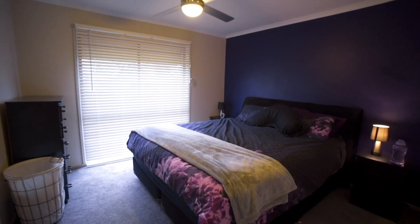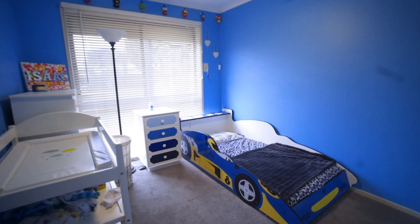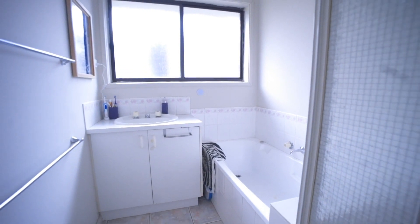We have a spacious master bedroom plus a further two good-sized bedrooms, all with built-in robes and all offering the comfort of their very own ceiling fans.